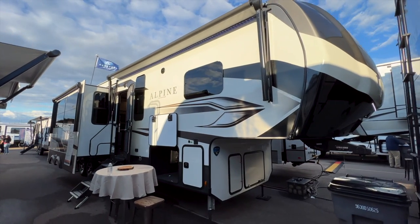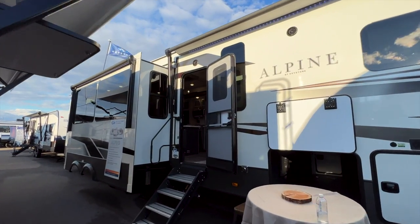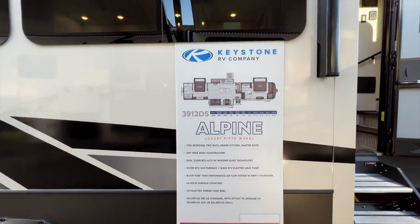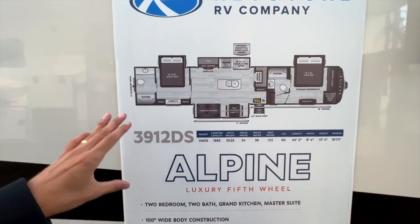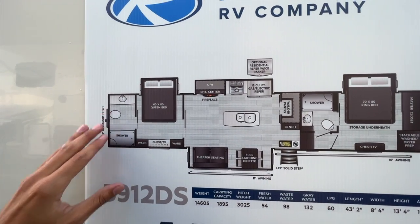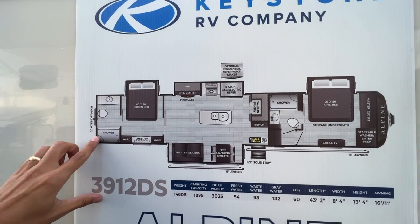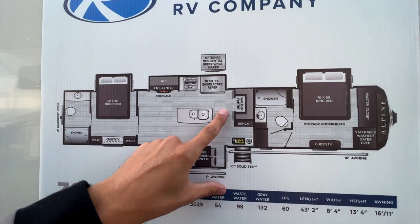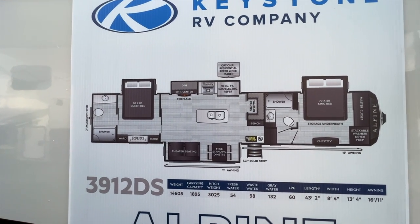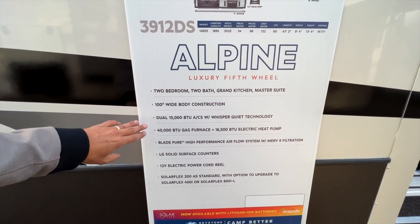This is the 2023 Keystone Alpine 3912 DS — the big brother to the Keystone Avalanche 390 DS, which is my most popular video on YouTube. The floor plan has a queen bed in the back, a king bed up front, and no loft over the queen bed, giving you a much bigger bathroom. That's great for tall people looking for a taller shower. You also get a walk-in pantry in this model that the Avalanche 390 DS didn't have. It features a 100-inch wide body construction and three ACs in total.